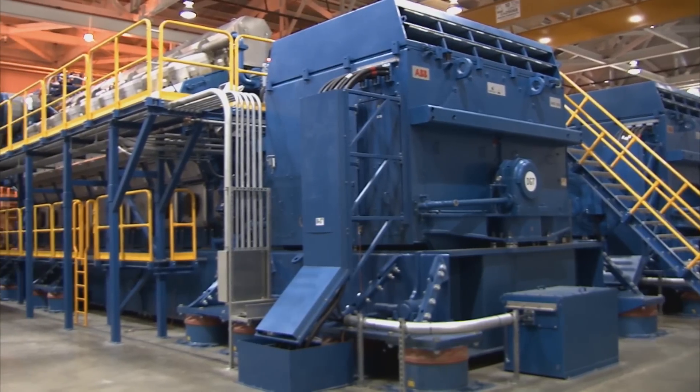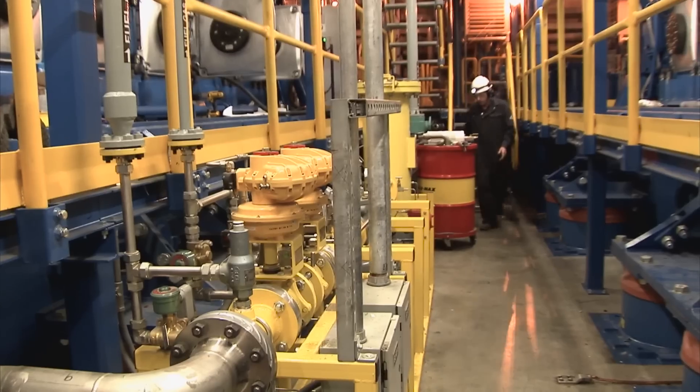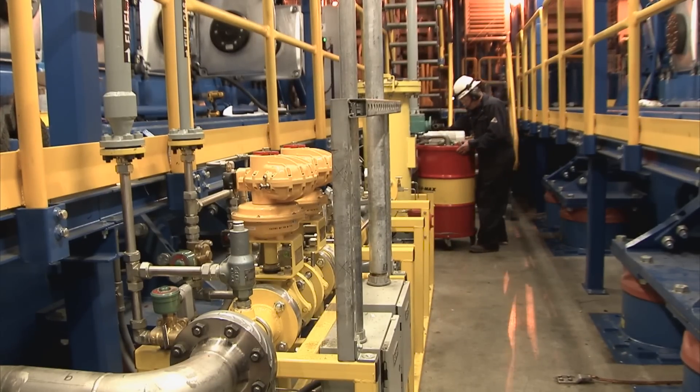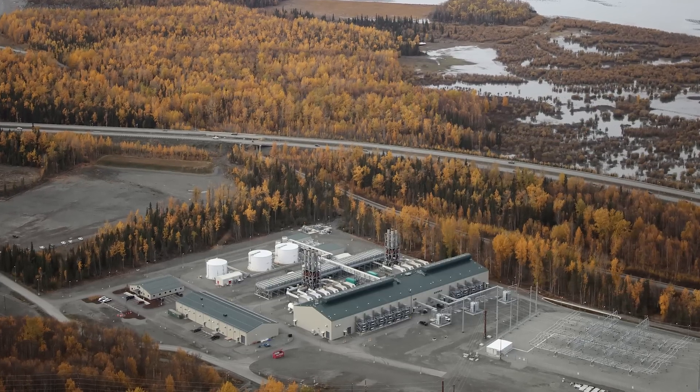The plant consists of 10 Wärtsilä 50DF internal combustion engines operating primarily on natural gas. We have 60,000 points of service that needed to be served after December 31, 2014, and that was the main driving factor.